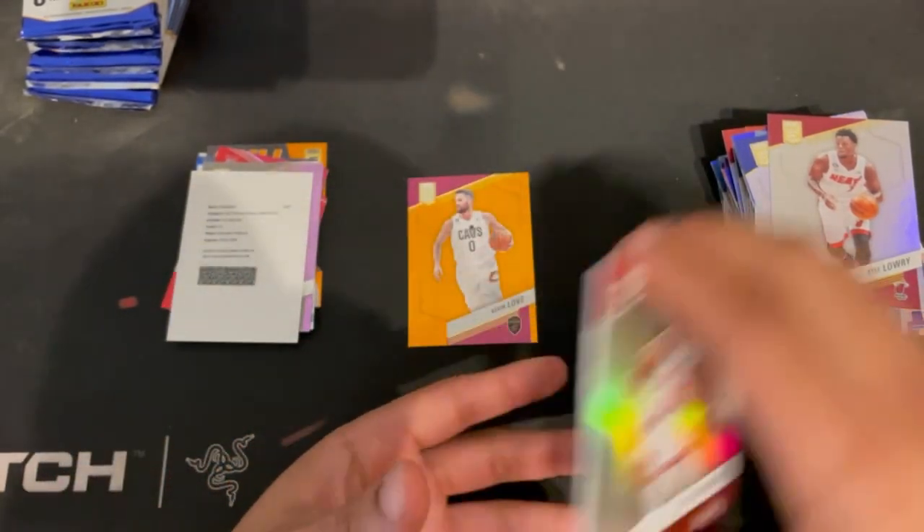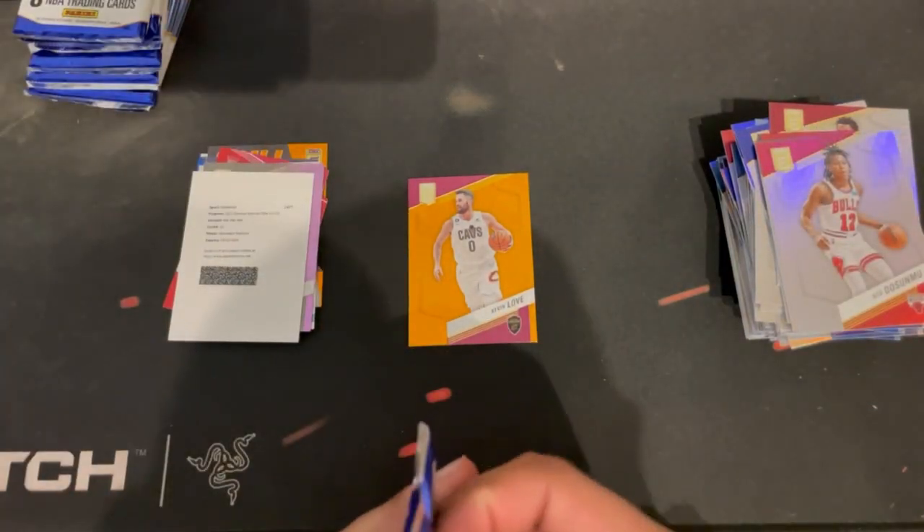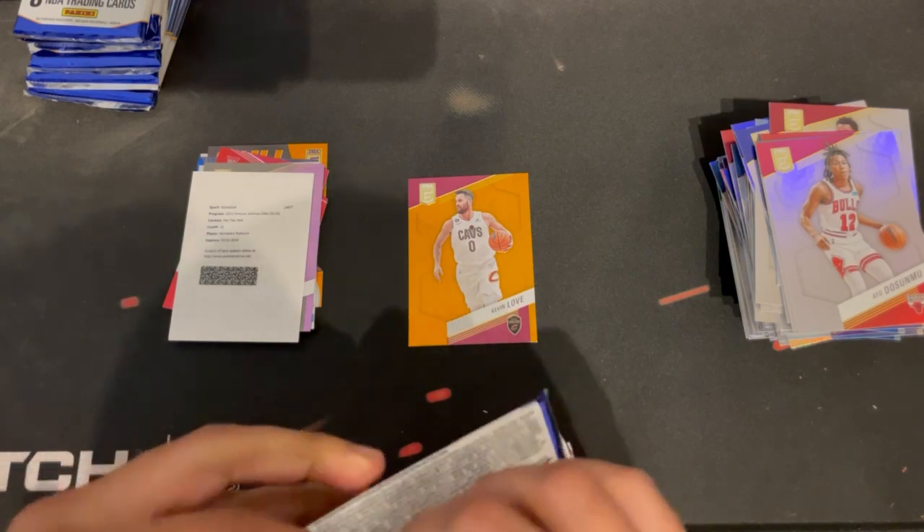Rudy Gobert — if you can't tell, I'm a Bulls fan by how I say these guys' nicknames.